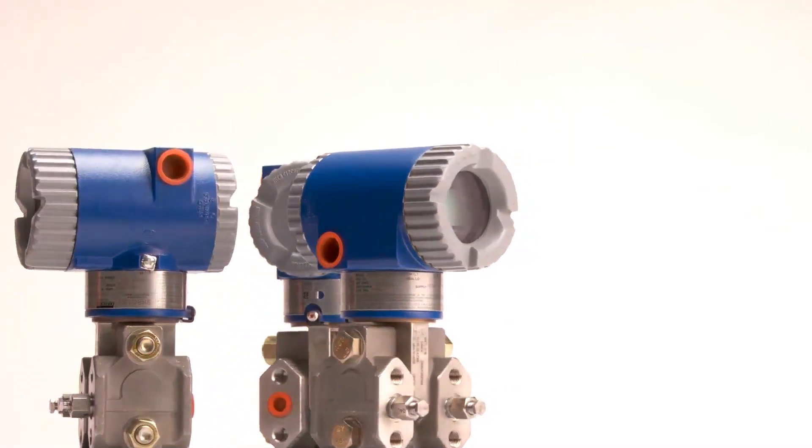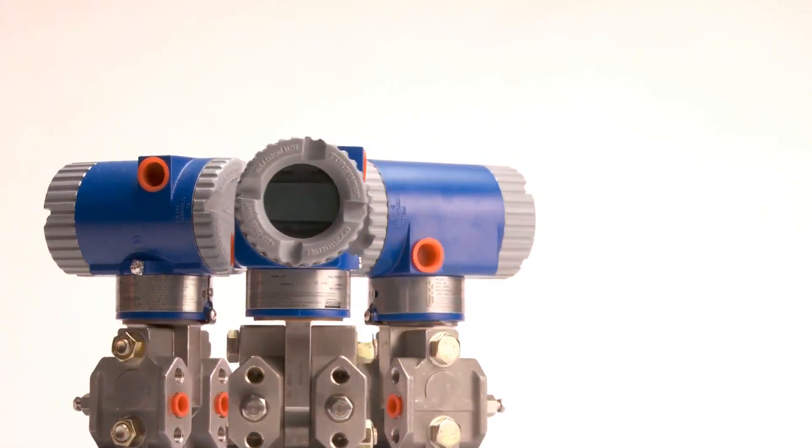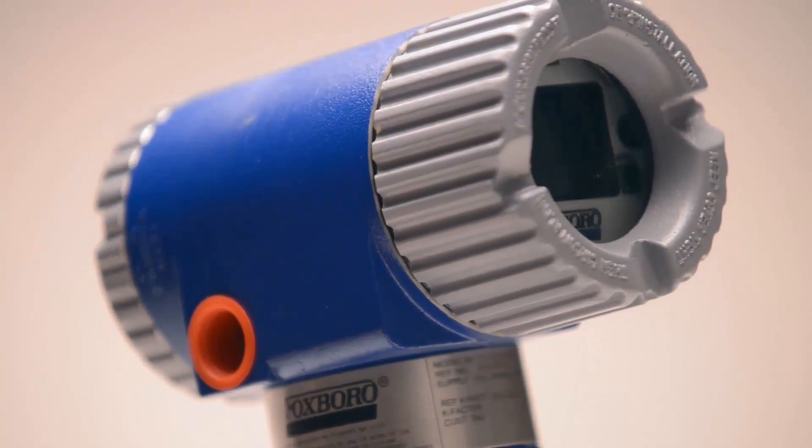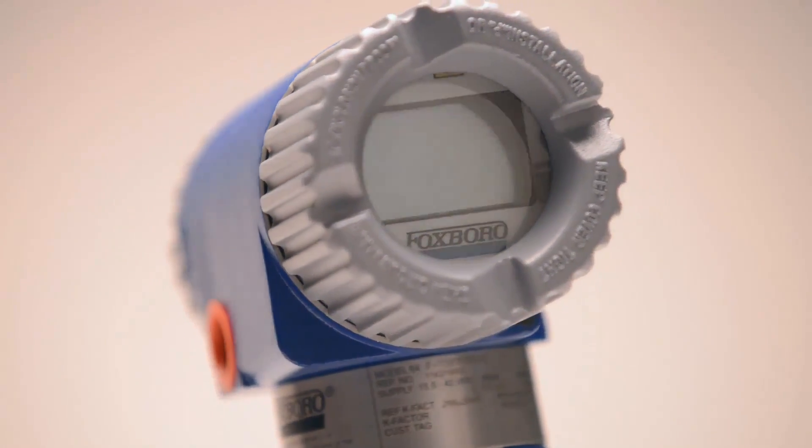The Foxboro pressure family includes differential, gauge, absolute, multivariable pressure, and also a remote seal flange level. Rugged construction means maximum accuracy and longevity, and is installed across the process automation industry.